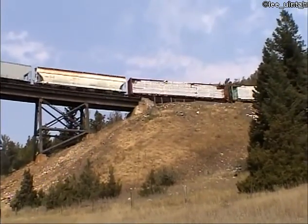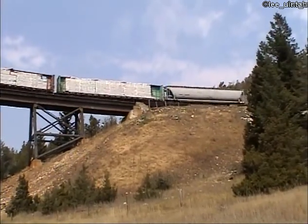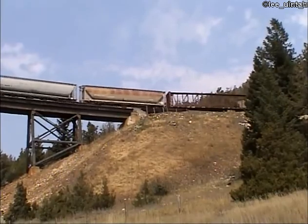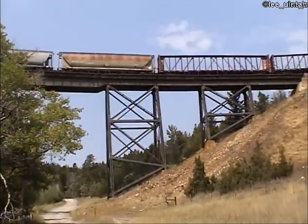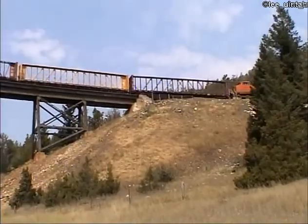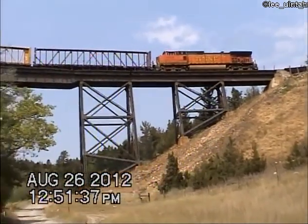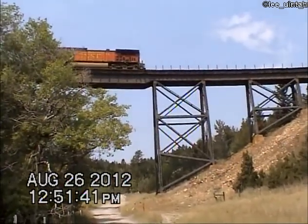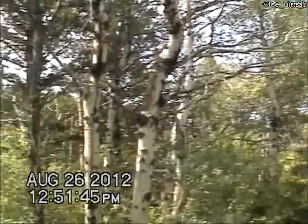West of Helena. Love this bridge. There's the single rear unit at the end provided by BNSF 5514. You can see it as it climbs Mullen Pass.